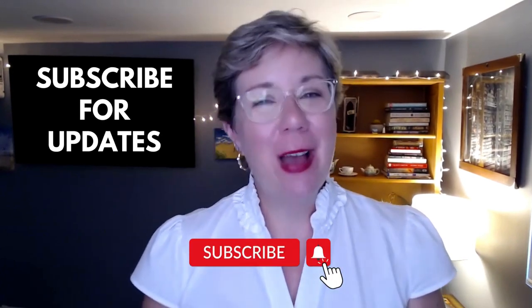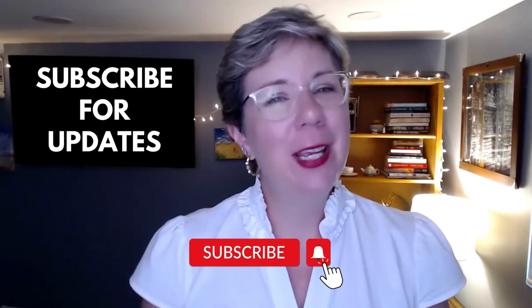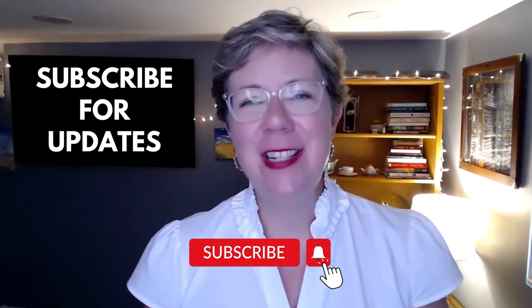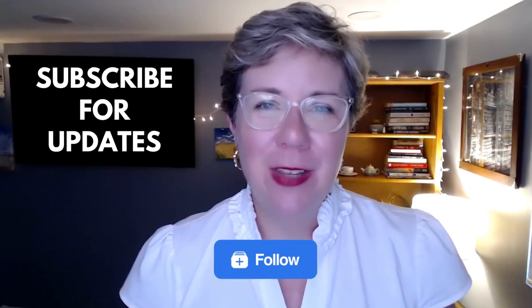We do have a library that did something pretty extraordinary that we are going to recognize later on in this episode. Before we get to that and today's topic, if you haven't yet subscribed to my YouTube channel, please do so. You can also follow me on LinkedIn and you'll get notifications every time I post one of these videos.